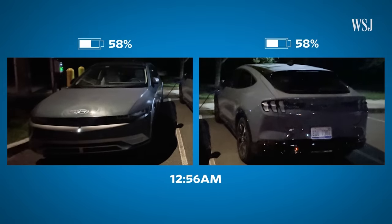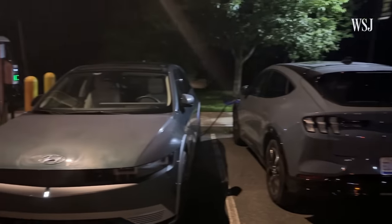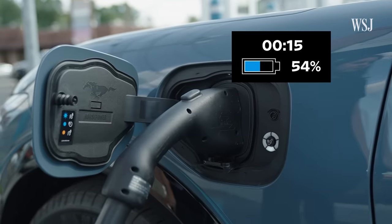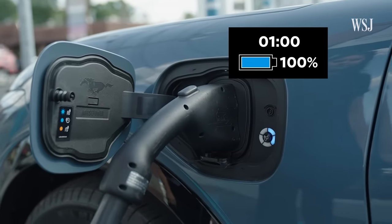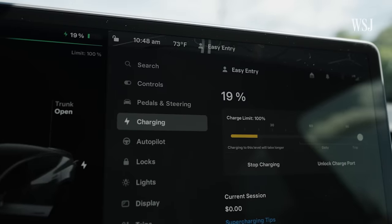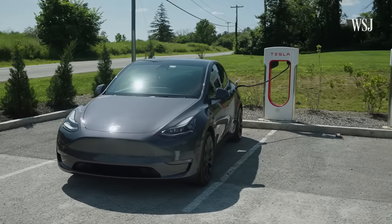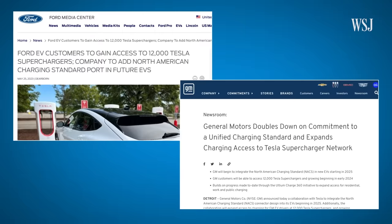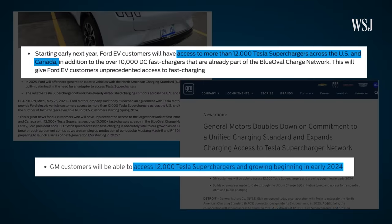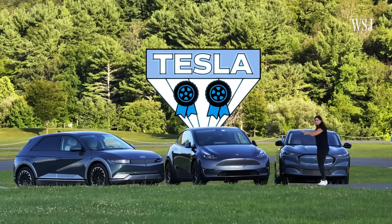DC fast charging, sometimes called Level 3, can do the same job in under an hour — and that's exactly what I did with the Tesla on the road trip. I've consistently found it easier to find Tesla fast chargers, called Superchargers, especially in remote areas. The good news: Tesla has agreed to allow cars from Ford, GM, and others to access Superchargers in early 2024. The Tesla wins this round.